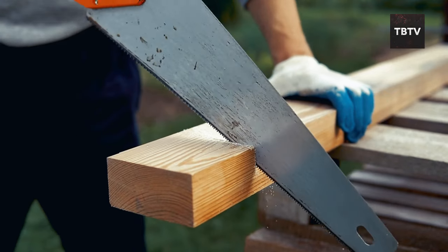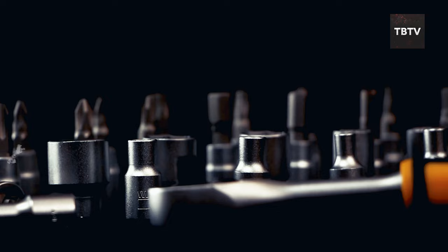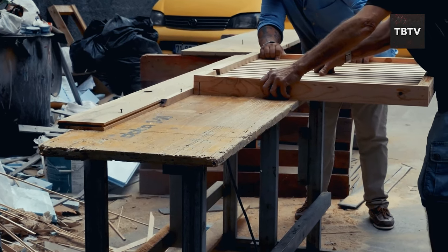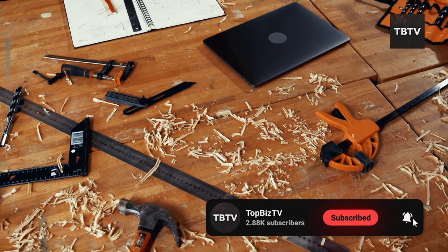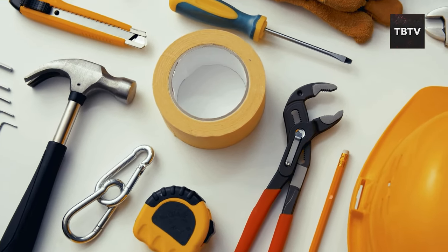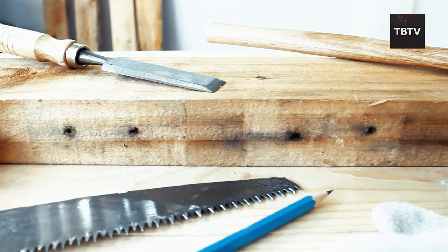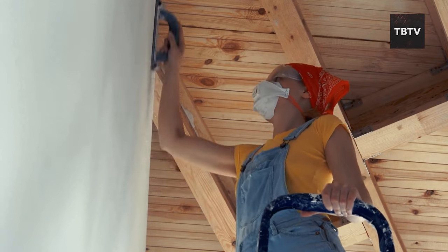Building your own hand tool collection can be a rewarding journey. Start small with the essentials: a good quality hammer, a sharp saw, sturdy screwdrivers, and a reliable wrench set. Focus on acquiring tools as you need them, learning each one's purpose and mastering its use before moving on to the next. Hand tools are often more durable and easier to maintain than their electric counterparts — a well-cared-for hand tool can last for generations. Embracing manual labor is about building skills and fostering independence, a step toward self-sufficiency that empowers us to face challenges head-on.